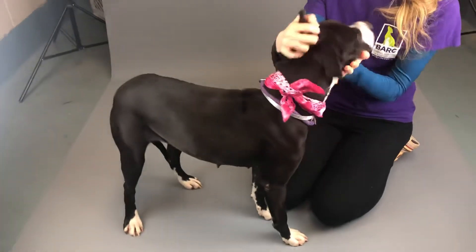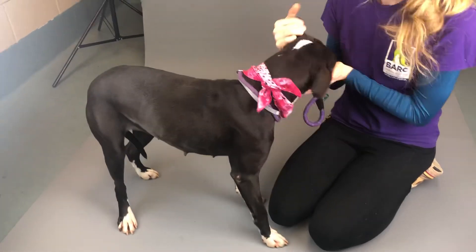So come check her out. If you know anybody looking for a great little dog, this is Tina. She's ready to go home. She's here at Bark.